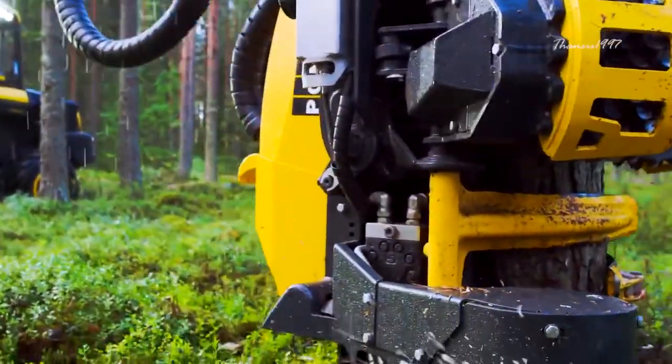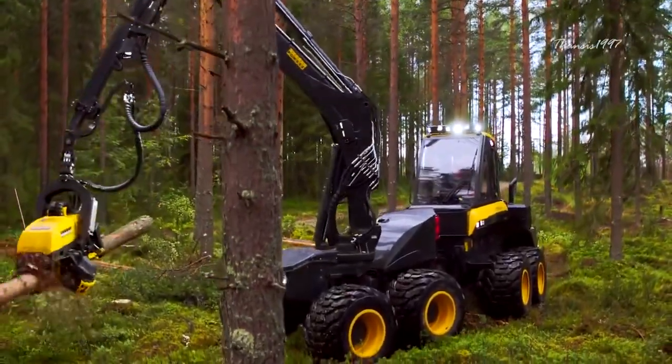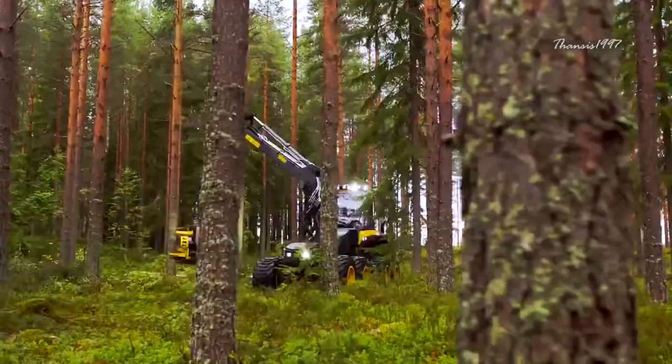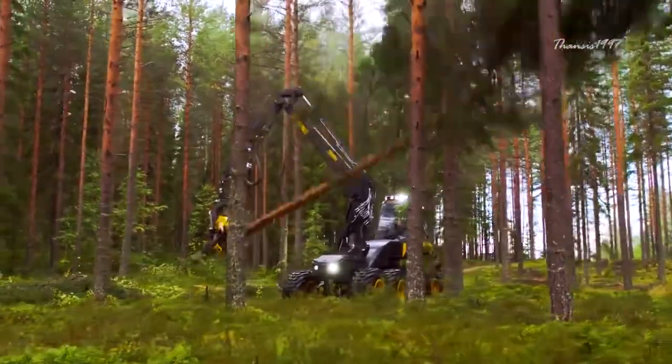The machine stands between 2.63 and 3.09 meters with 600 millimeters of ground clearance. It weighs 21.5 tons, powered by a 286 horsepower engine made by Mercedes-Benz and equipped with advanced transmission.